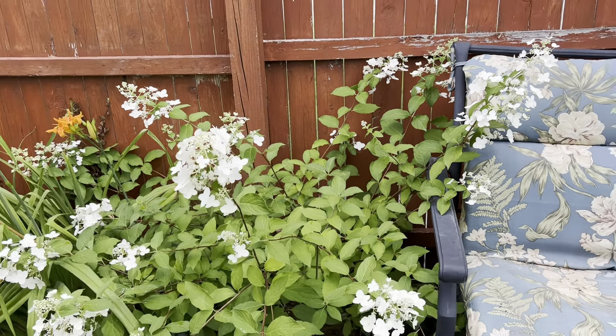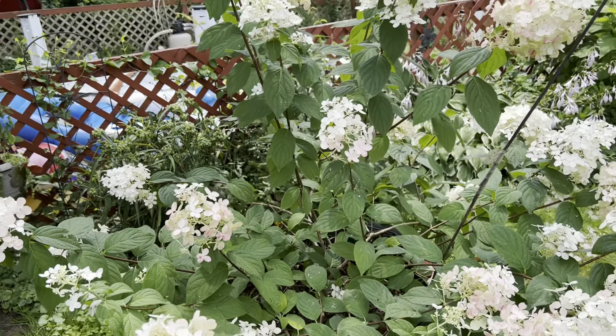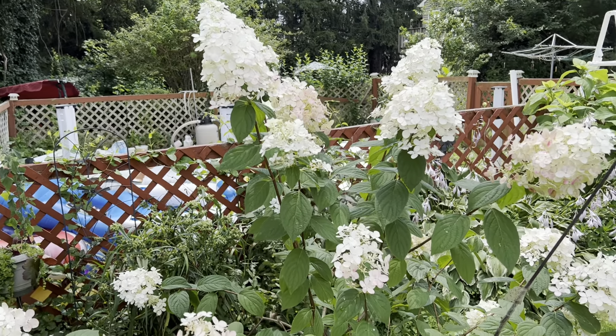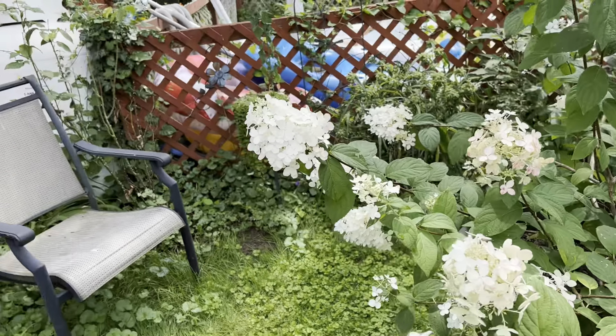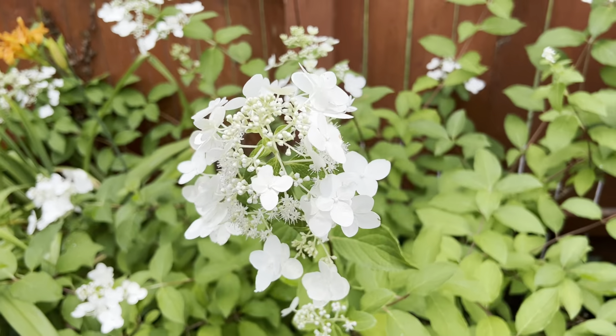First I thought it was a Firelight, but it's kind of different. This Firelight is gorgeous. So guys, if you know, please let me know. Here it is up close.